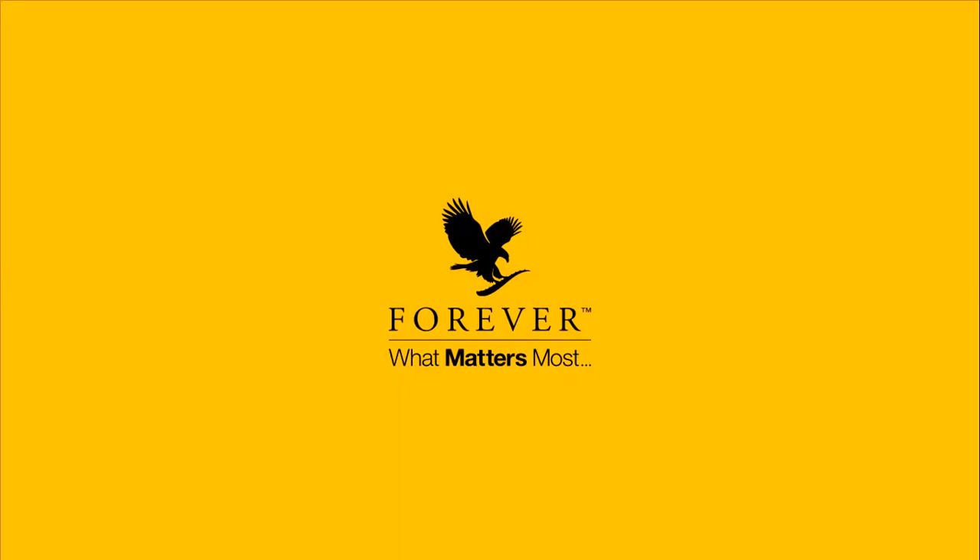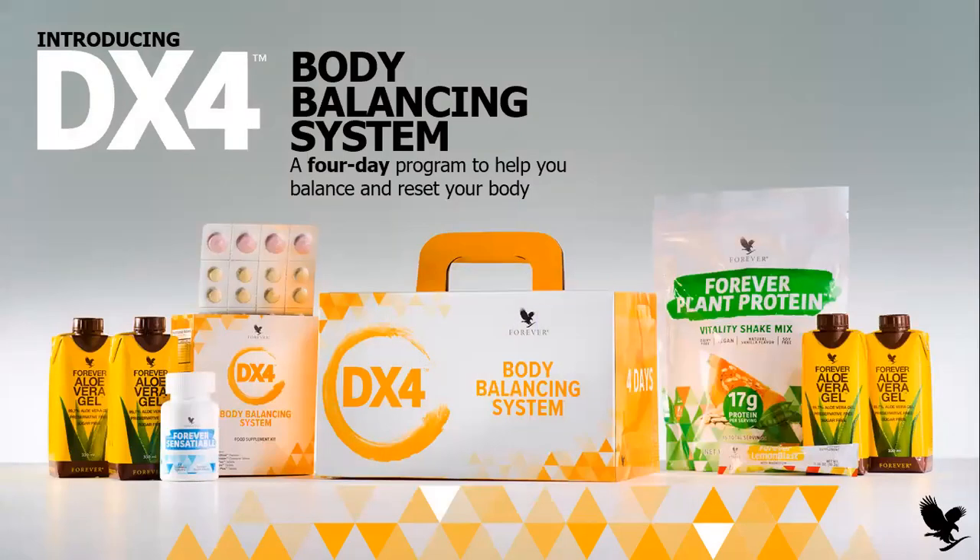Just as usual, please leave all your questions till the end. So first, this is the program. It consists of seven products inside the box. I'm going to show you the box in a bit, and you will find seven products. We're going to talk about each product in more detail and what is the benefit of each.